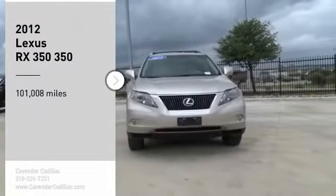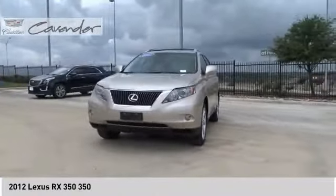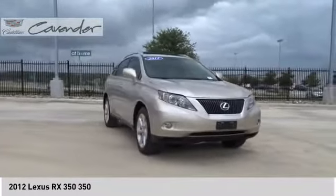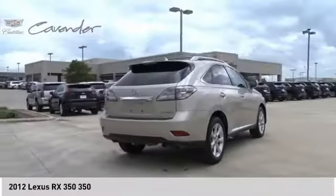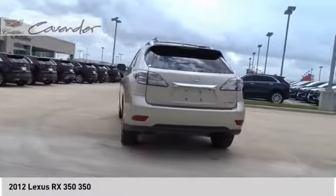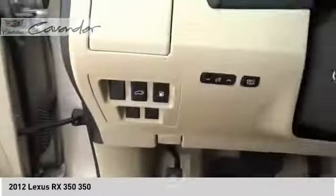We are pleased to show you the 2012 RX350. The RX350 offers a driver-inspired design and intuitive technology that puts you in total control of your interior. Paired with a spacious cargo area and a powerful V6 engine, the RX350 continues to offer the best combination of powerful performance and interior luxury in its class.